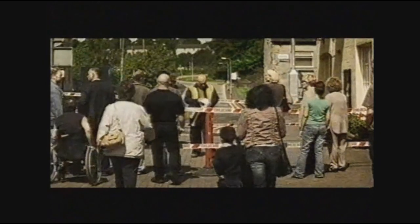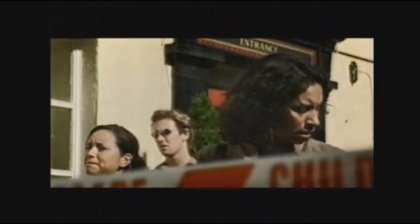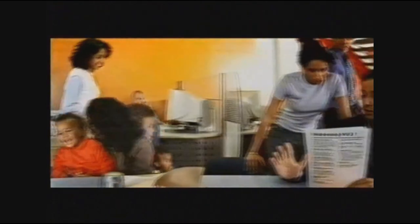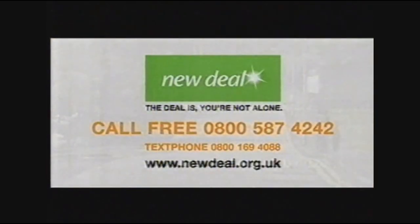Come on, darling. Excuse me — where do you want to get to, love? I'm trying to get into work. You're never going to get through here. If you're on lone parents' benefits but want to get into work, there are probably all sorts of things getting in the way — like finding someone to look after the kids. A New Deal personal advisor can help get rid of the obstacles that are stopping you and help you with everything from finding childcare to getting new qualifications. It's all clear — before you know it, you'll be on your way to work. New Deal — the deal is, you're not alone. Call free on 0800 587 4242.